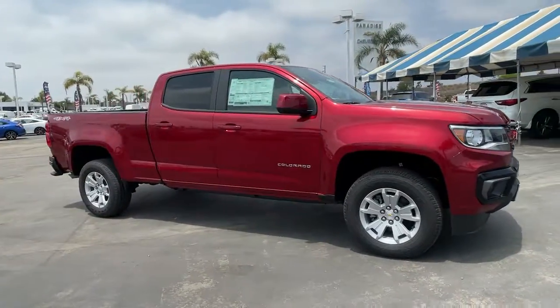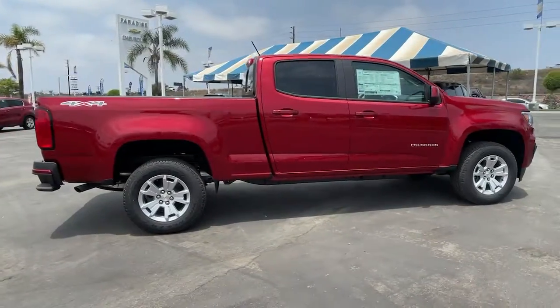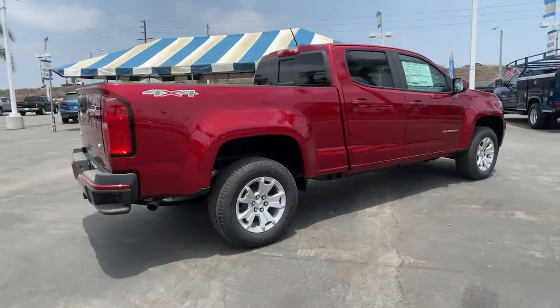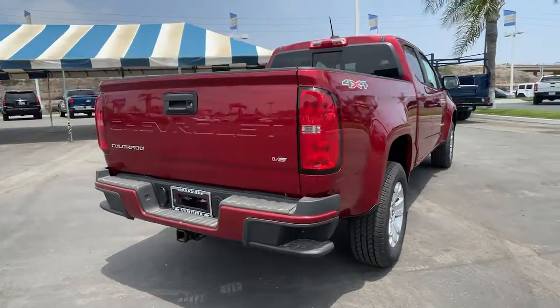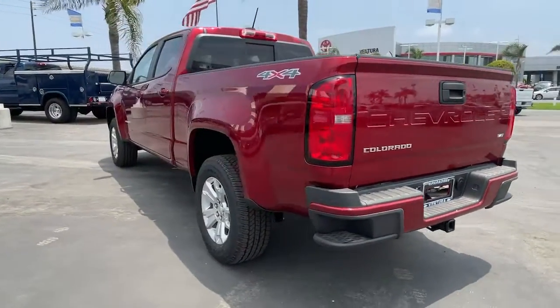Picture yourself in the 2021 Chevrolet Colorado. Get the job done in sleek and sporty style in the versatile Colorado, the midsize pickup that has the amenities and technology to keep you safe, comfortable, and connected.